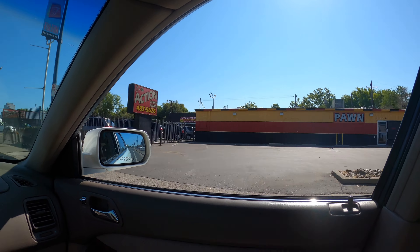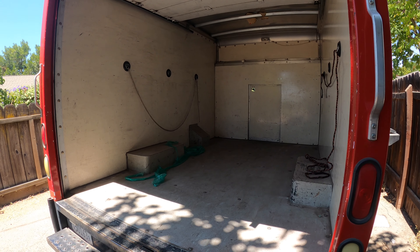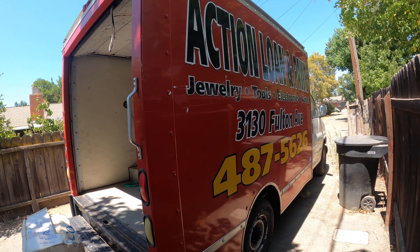Me and Grandpa in the Big Red van headed down to Modesto. We're ready for takeoff — flaps are down. Made it to Modesto, ready to fill up the truck.